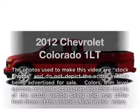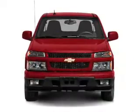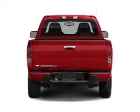Check out this 2012 Chevrolet Colorado. This is the set of wheels you've been looking for, with an efficient four-cylinder engine that responds smoothly to its automatic transmission. Brake safely with the anti-lock braking system.